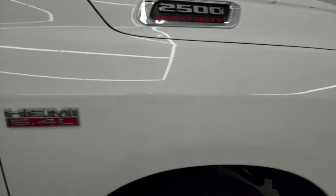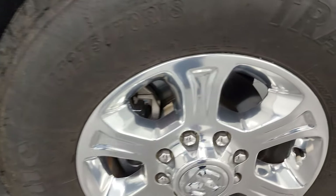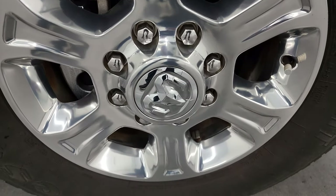The passenger's side front fender is in excellent condition as well — no dents or dings on there, and the passenger's side front wheel has no major scuffs or scrapes.